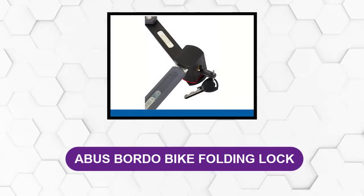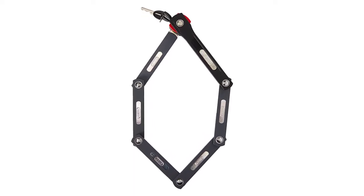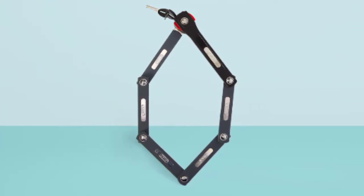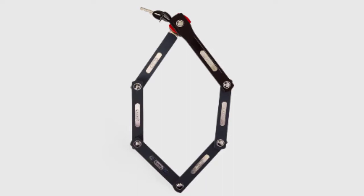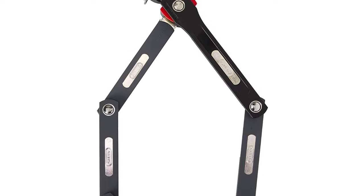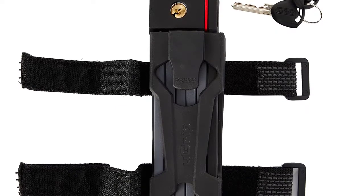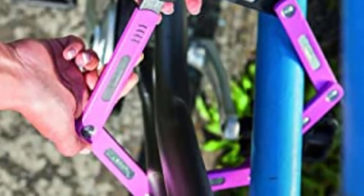At number four: Abus Bordo Bike Folding Lock. Abus presents the U-Grip Bordo 5700 with non-hardened steel bars, making it the perfect security solution for suburban and low-theft-risk locations. Its lightweight but sturdy design allows easy transport, and the carrying case can quickly be attached to your frame. It comes in a range of fun colors and features a rotating lock body and snap closure. A color-coded link and matching lock body make it simple to identify the locking side. It's excellent for lower-risk situations, but not ideal for high-theft areas.